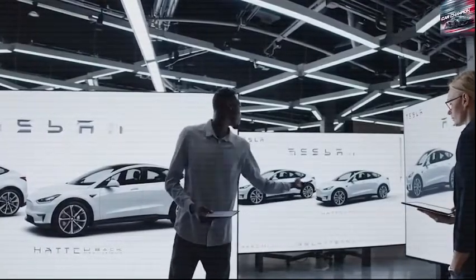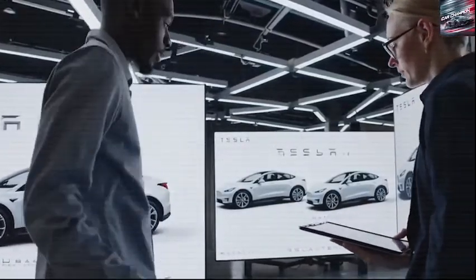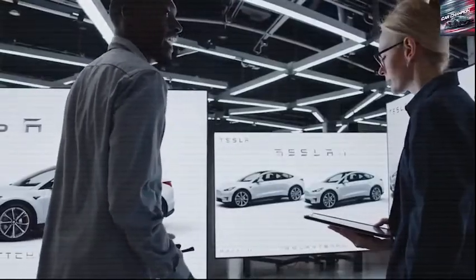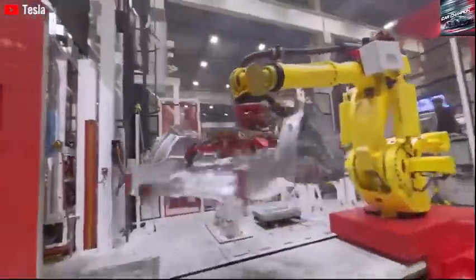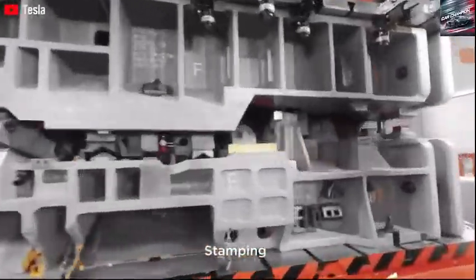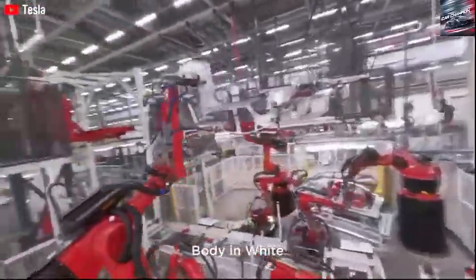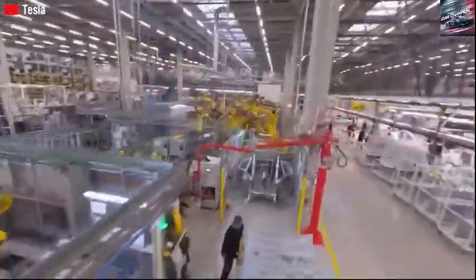Visibility and lighting receive thoughtful upgrades as well. A panoramic glass roof floods the interior with natural light, making the compact cabin feel more open and airy. Slim A-pillars and a raised roofline improve the driver's field of vision, enhancing safety and confidence behind the wheel. Practical storage has also been significantly improved — the Model 2 uses every inch of interior real estate wisely, offering 20% more storage capacity over the Model 3 and Y. The center console includes dual wireless charging pads, several USB-C ports, and a 12-volt outlet, ensuring every passenger stays connected and powered up.